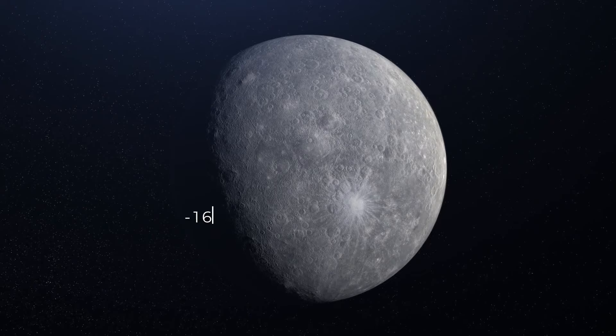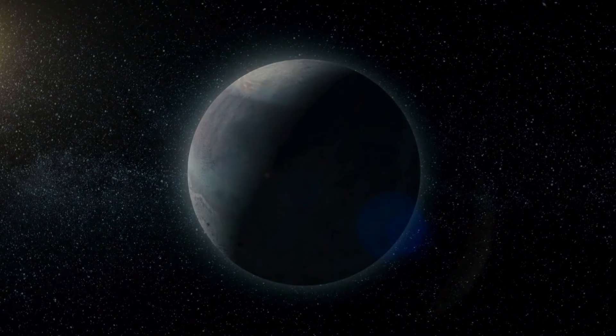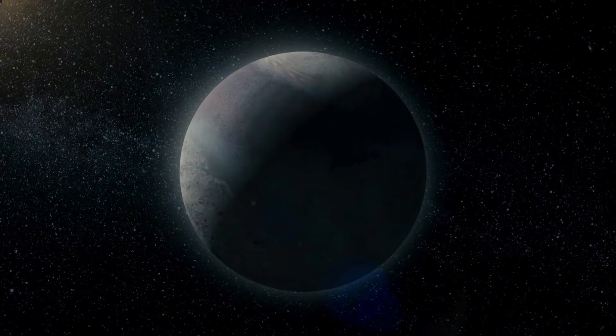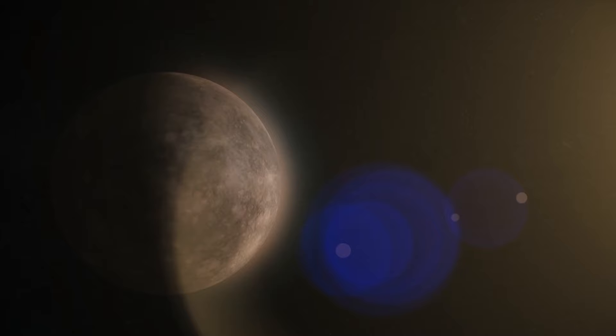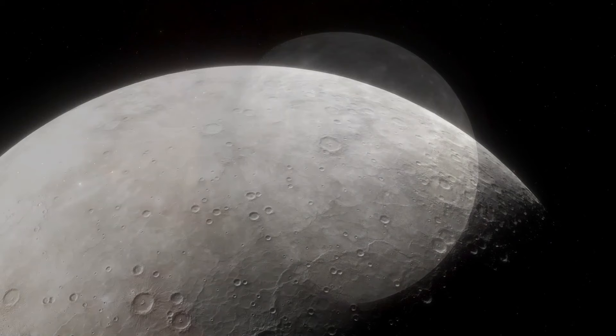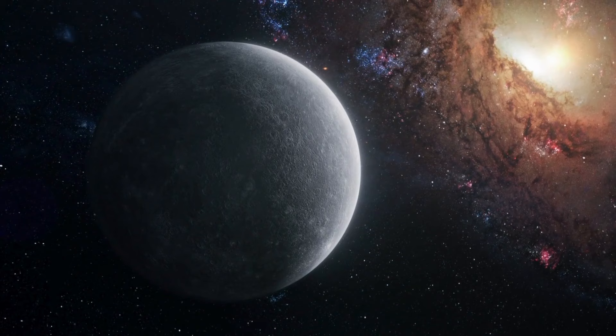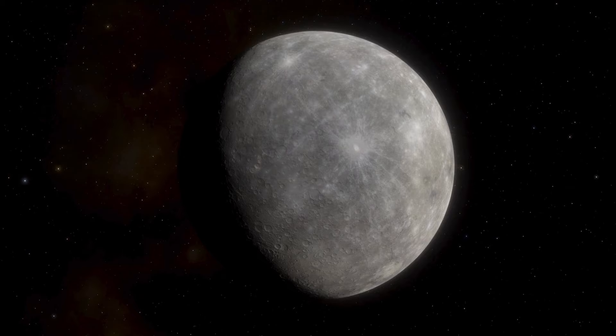Why such extreme temperatures? Mercury's small size and its proximity to the sun play crucial roles. Its size restricts its ability to maintain an atmosphere, preventing it from effectively holding onto the heat it receives from the sun. Mercury doesn't have a robust atmosphere like Earth's, but it possesses a very thin layer called an exosphere. This exosphere is remarkably sparse, similar to an atmosphere, but incredibly faint in comparison. These dramatic temperature shifts and the planet's limited ability to retain heat contribute to the extreme variations in surface conditions across Mercury.